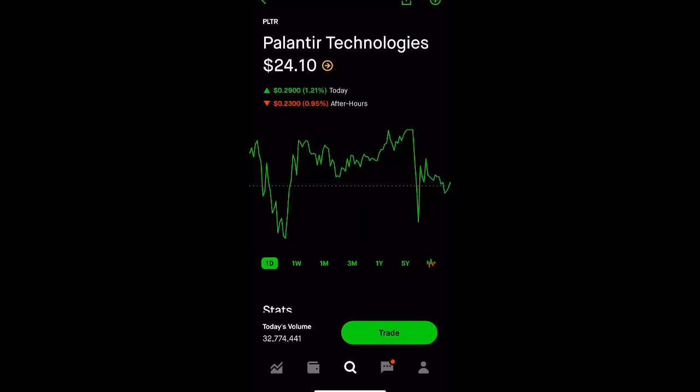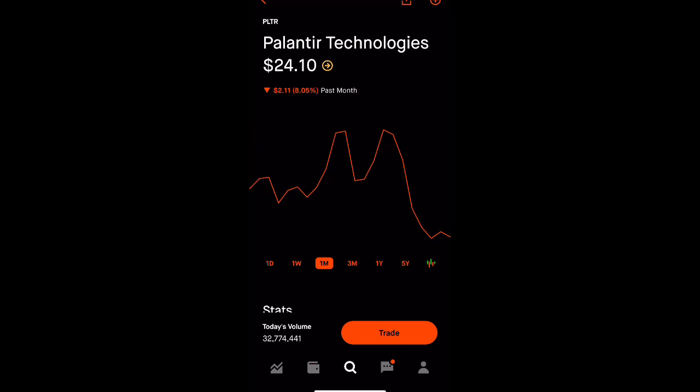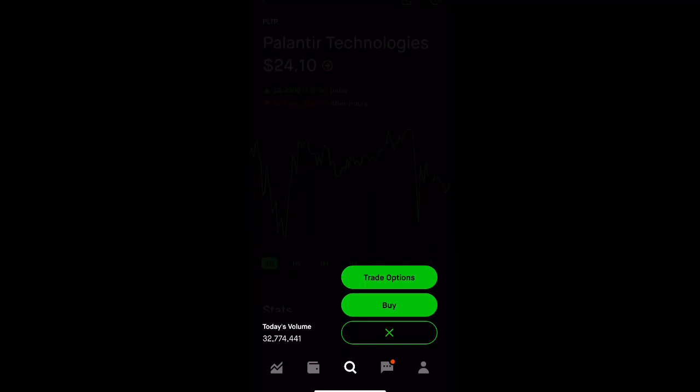A lot of people love to post their gains but never their losses. Palantir did try to break above 29 but it couldn't. Take a look at the one-week chart — it's down 14%. One month it's down 8%, three months it's down 2%, but one year it is still up 166%.